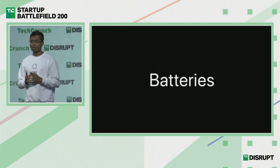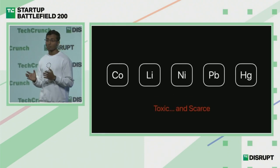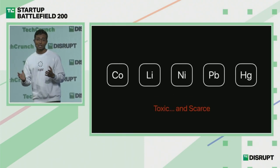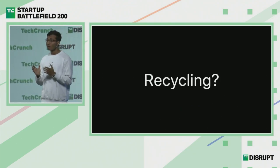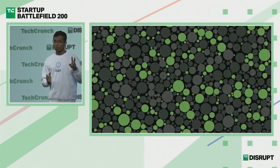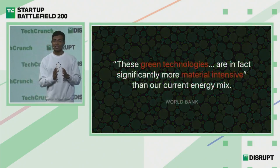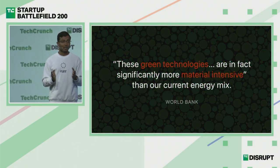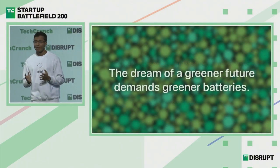Here's the catch: the metals we use in our current battery tech are not only toxic but very scarce. If you run the numbers, you'd realize that recycling initiatives, while noble, are nothing but a short-term band-aid solution. So if you want that 2% to become 20 or even 50% in the future, given how material-intensive our current battery tech is, we are never going to get there. A dream of a greener future demands greener batteries.